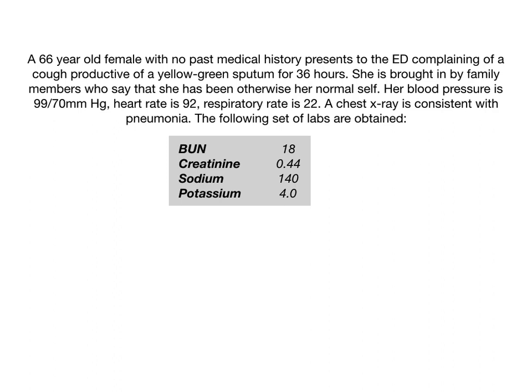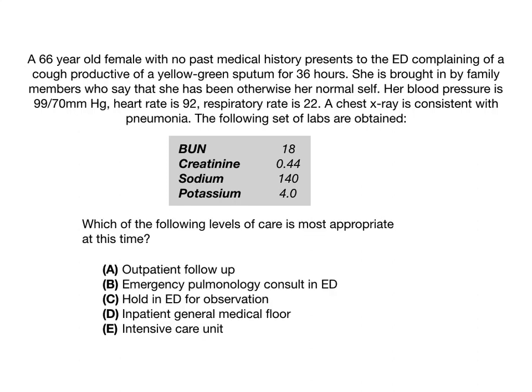BUN is 18, creatinine is 0.44, sodium is 140, and potassium is 4.0. Which of the following levels of care is most appropriate at this time?